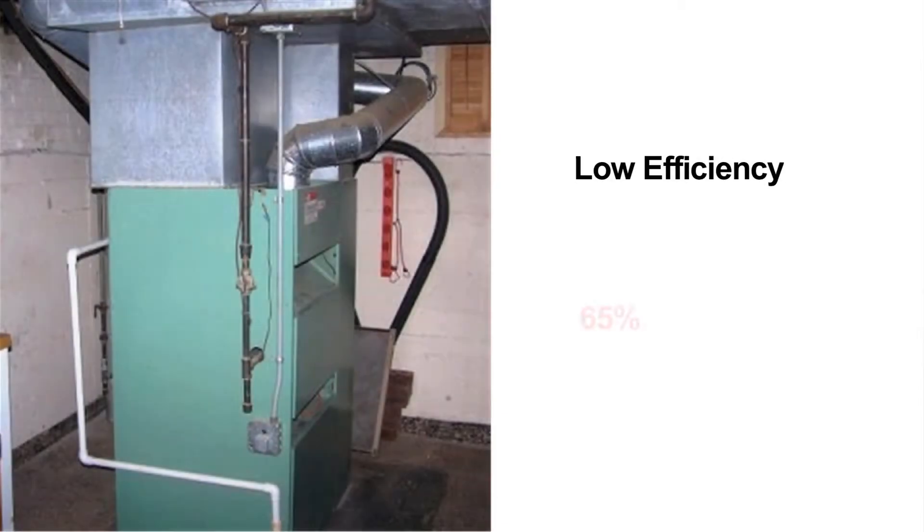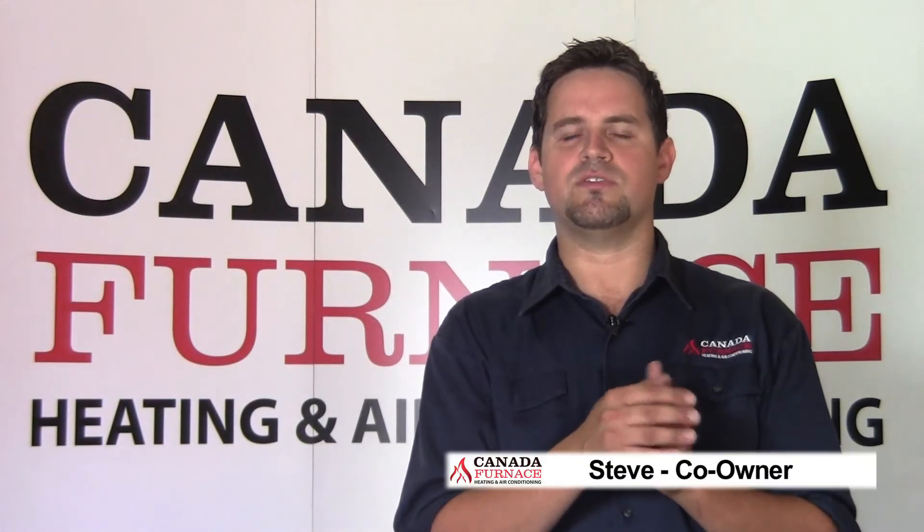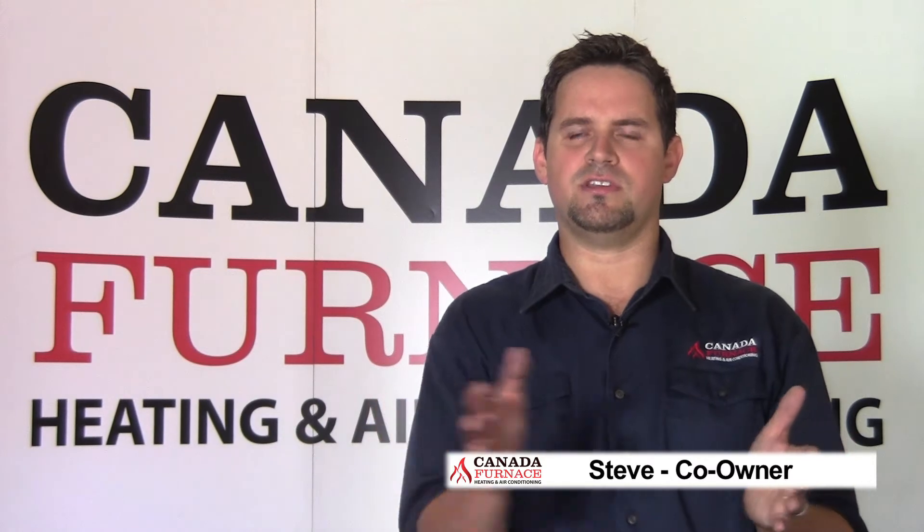There are sort of three levels of furnaces. You have low efficiency, which is probably still the majority of furnaces sitting out there on the market. What it essentially means is when it was brand new, it was 65% efficient. Over time, that efficiency falls. Let's say it only falls about 5% or something — you're running at 60% efficient.